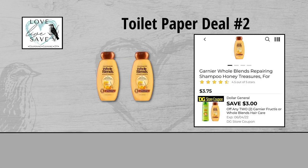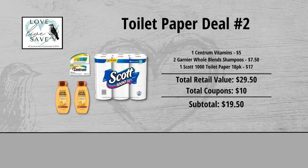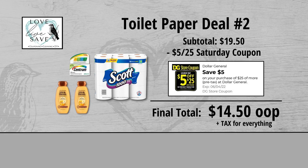And finally, grab two bottles of Garnier Whole Blends shampoos — they are $7.50 for both bottles. First, clip this $3 off of two Garnier store coupon, and then also clip this $3 off of two Garnier Whole Blends manufacturer's coupon. Because they are two different types of coupons, they totally stack and you can use them in the same transaction. Our total retail value comes to $29.50. We have $10 worth of coupons, so that brings our subtotal down to $19.50. Minus the $5 off $25 Saturday digital coupon brings our final total down to just $14.50 plus tax out of pocket for everything.